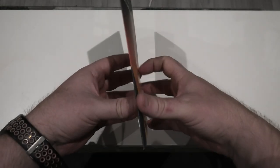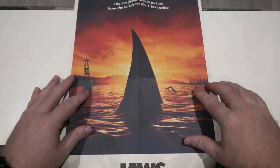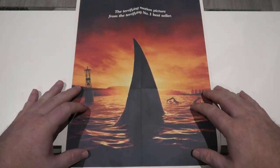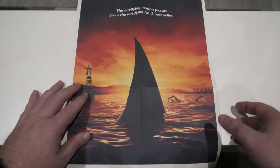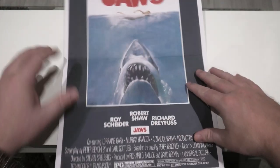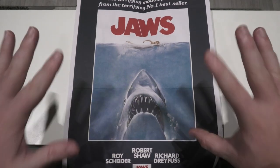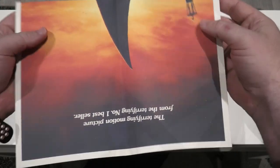The next thing you get is this great poster. The paper is very similar to Arrow Video limited sets — that kind of real strong paper, which is nice to see. It features the same main artwork we've seen on the box, but when you flip it around you get the original artwork as well, which was important for them to include. So there we go, that is the poster.